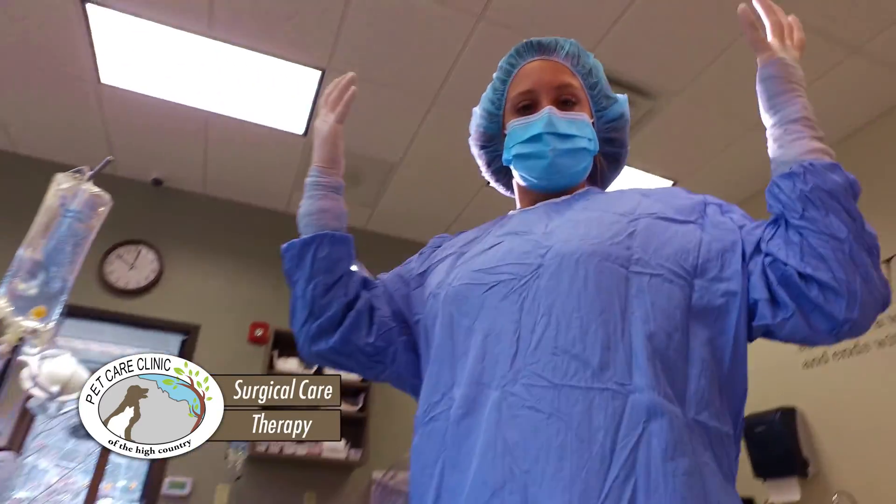We'll keep your pet healthy with regular checkups, vaccines, even dental care. We offer everything from surgical care to therapy and a friendly pet-loving staff.